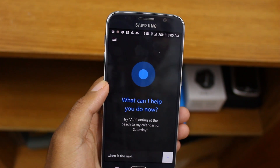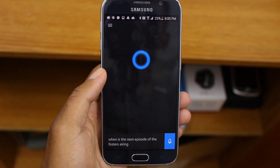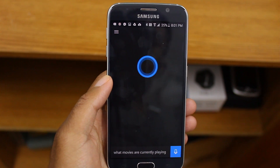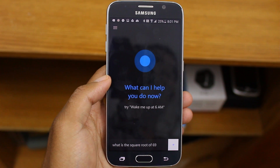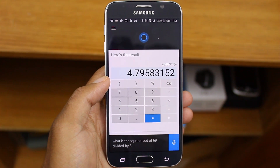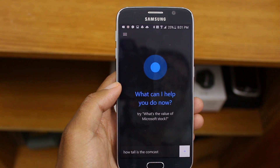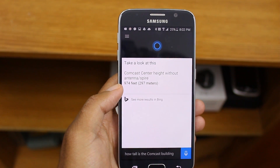When is the next episode of The Fosters airing? What movies are currently playing? What is the square root of 69 divided by 3? That makes approximately 4.8. How tall is the Comcast building? 974 feet.